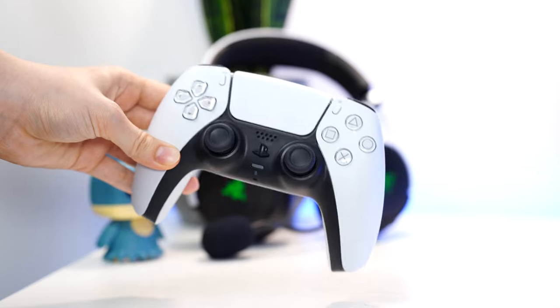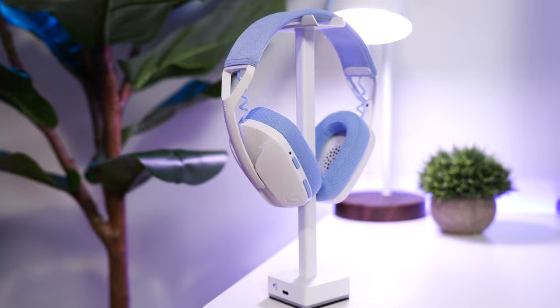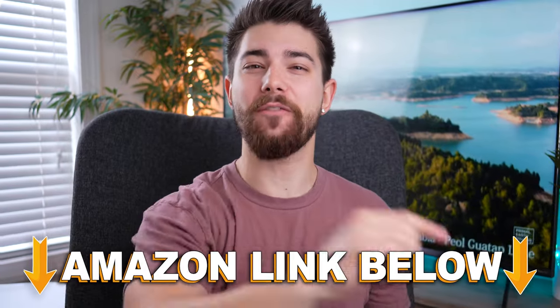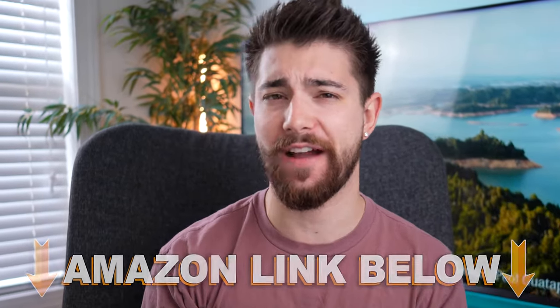Jumping into the number five spot of the best PS5 headsets in every price range is the Logitech G435 Lightspeed, coming in at the zero to fifty dollar price point. If you want to check out any of the five headsets in this video, there are Amazon links below for the US, UK, Canada, and international, but let's talk about the G435 Lightspeed.